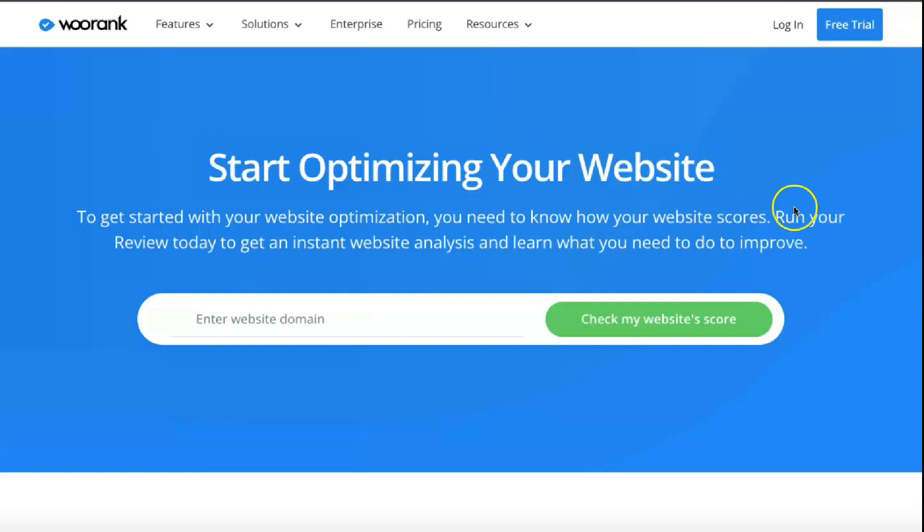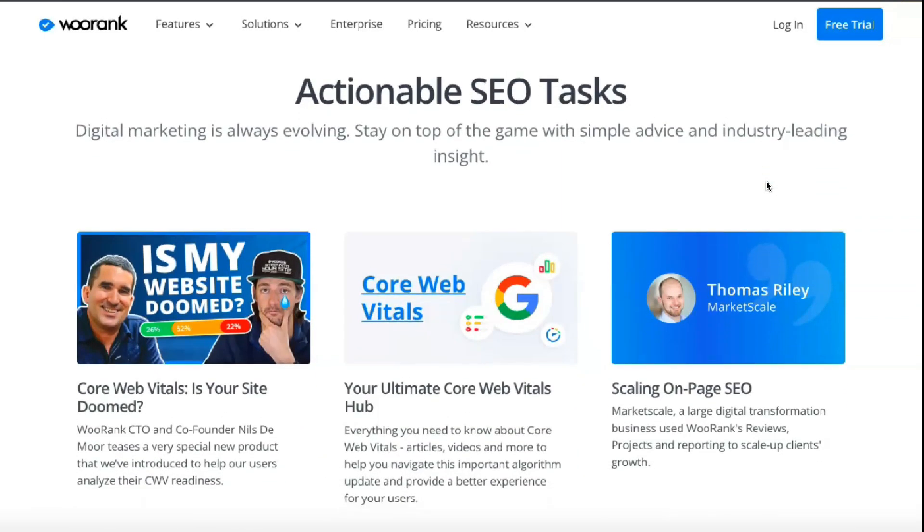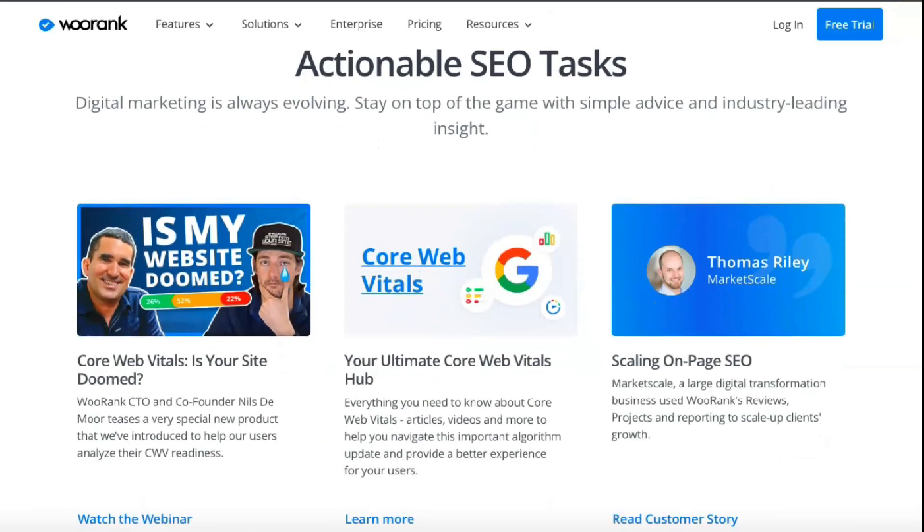In addition, you can connect your account to Google Search, Google Analytics, and your Facebook page to get the most results by analyzing each site page individually or by tracking your keywords. WooRank is a powerful tool to help you get the most out of any project. The creators of WooRank have created a tool that can help any website — from an online business owner to an everyday blogger — get higher rankings.